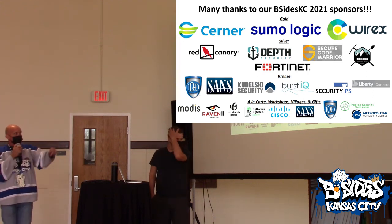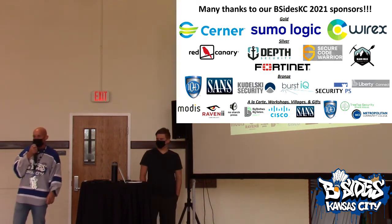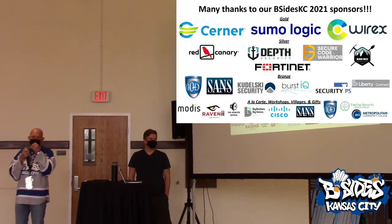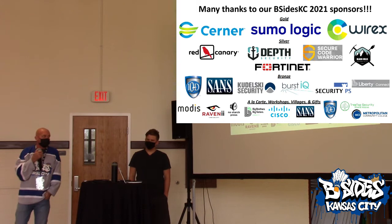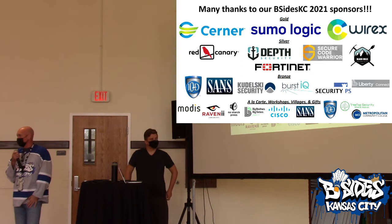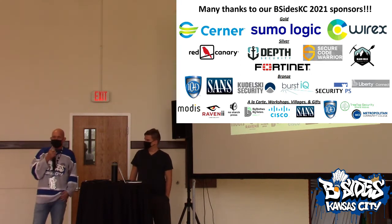I want to take a moment to thank our sponsors. Step outside after this presentation and check out the interviews we have out there. Thank you to Sands Institute, Cerner, Sumo Logic, and Redfinari. Thank you all very much — we couldn't do it without you.